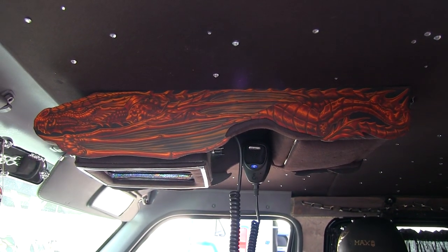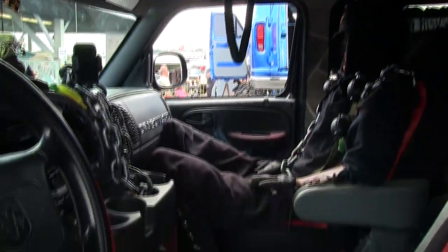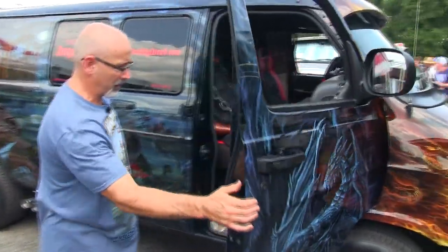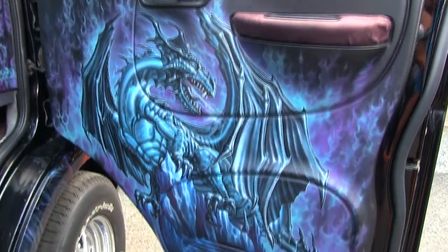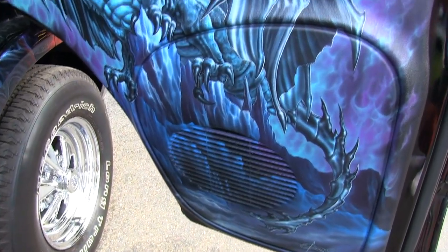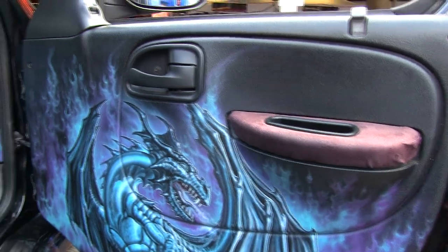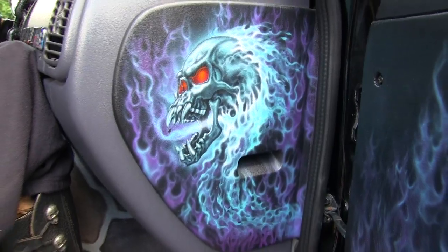Now I'll take you over to the passenger side to see the ice dragon side. We're going to go inside on the ice dragon side and show you the interior panel. Here we have the glacier ice dragon, and of course the ice frost skull that's also on the battery access panel. Once again, the step-ups are hand-painted to look like stone.